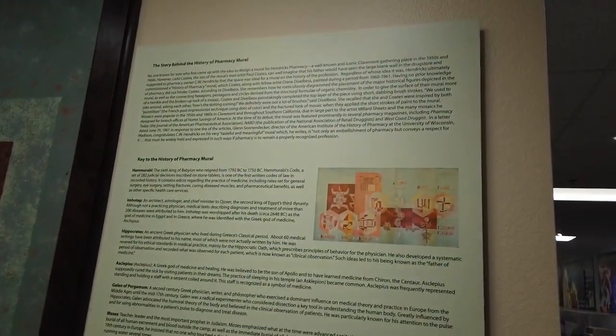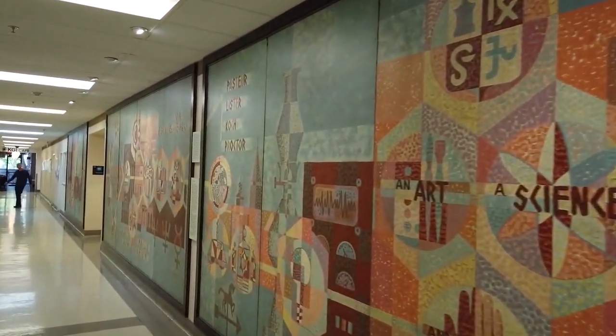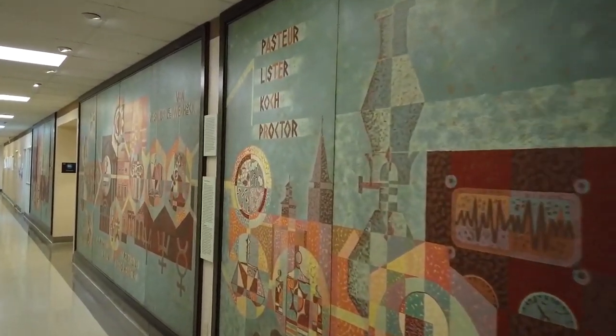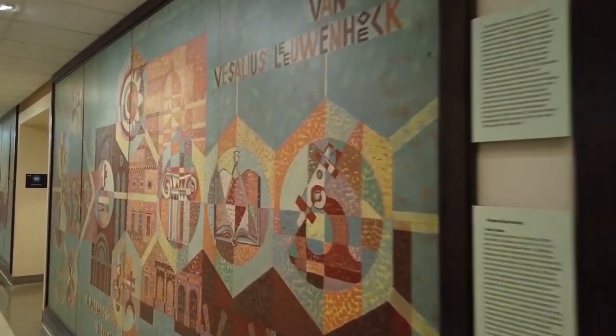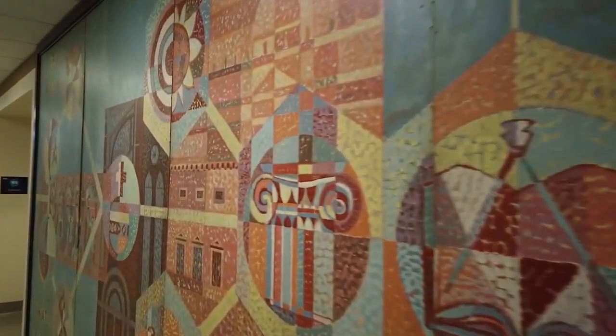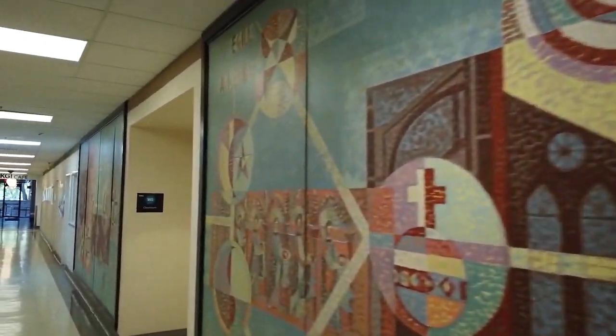Here in 517, you can also see this large mural, which was donated to KGI in 2013. The mural depicts the history of pharmacy, medicine, and healing. The mural is 45 feet wide, and it was originally installed on the wall of the Hendricks Pharmacy Building.